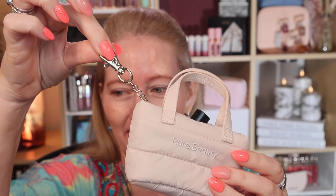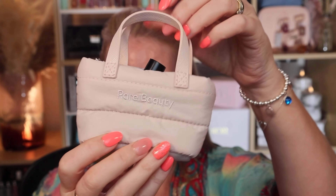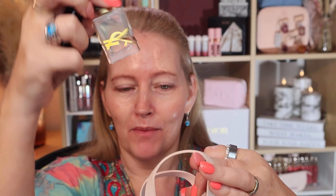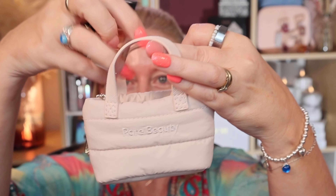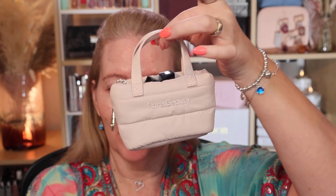This is the keychain from Rare Beauty — their puffy tote keychain. Just how adorable is this! I can fit a couple of my minis in here. I don't actually have the Rare Beauty minis, but I've got mini perfumes, a mini lipstick, and a mini gloss. On holiday I think it'd be more like one lipstick and one lip balm clipped onto the edge of my bag. How adorable is that?